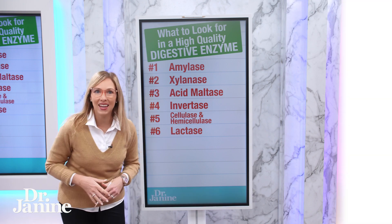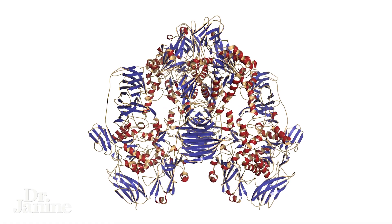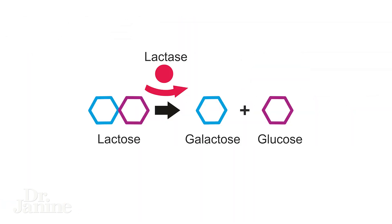Number six is lactase. You may have heard about this one — we know that lactose in dairy products is difficult to digest for a lot of people, so lactase helps to break it down.